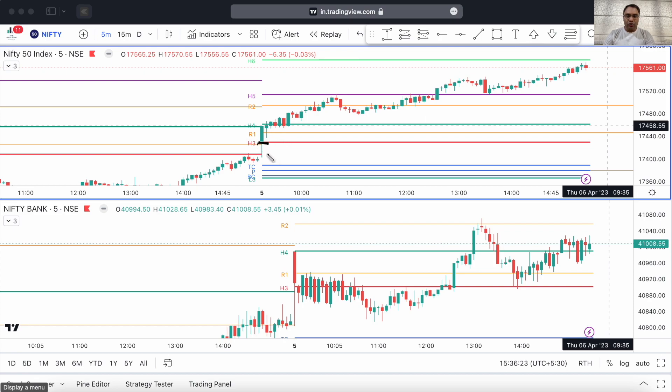Initially it came down, showing as if it was making up — it actually filled the gap here because it had opened higher. Then it shot off and made this strong green candle. Now the first green candle on the 5-minute timeframe actually did not close above the H4. Whenever the candle closes above the H4, it is a bullish sign. The H4 is the Camarilla pivot level H4.